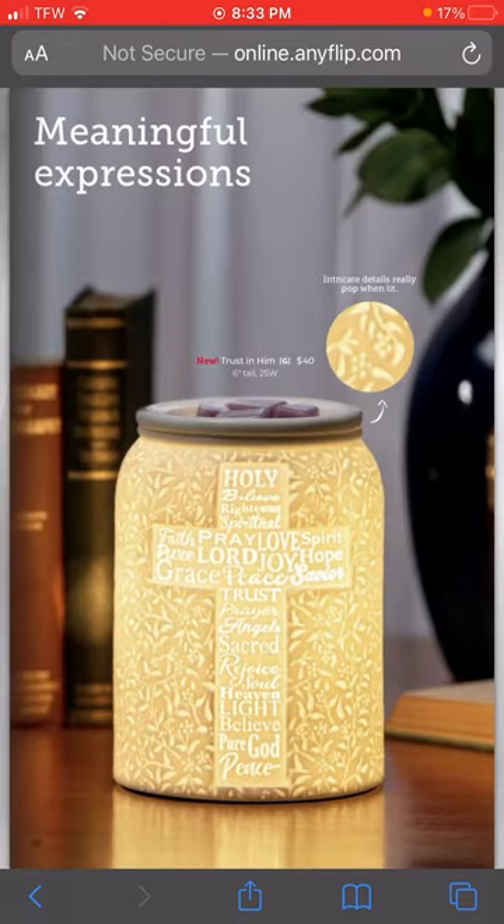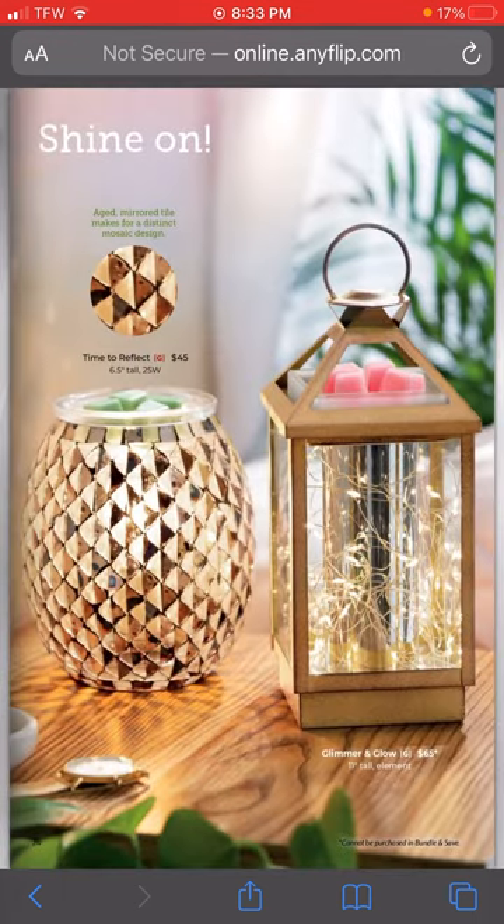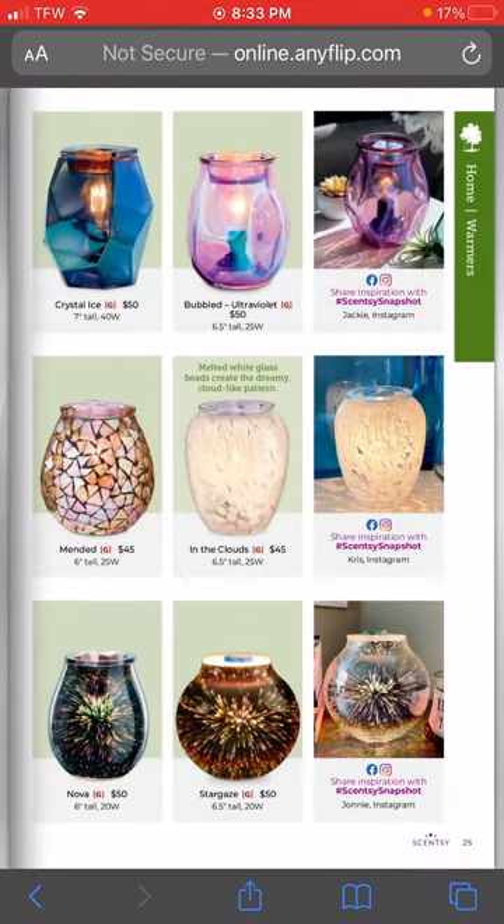We have the Meaningful Expressions line - this is one of the big warmers - and the top right and top left are two new ones. The Glimmer and Glow warmer - I know a bunch of people who purchased that one as a Warmer of the Month in October or November. They came out with a new lid, so if you were not happy with the closed-in lid yours came with, you can pre-add it to a bulk order or go online and order the new lid. It's more open, fits perfectly onto your Glimmer and Glow warmer.